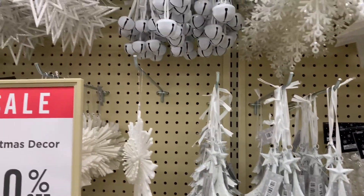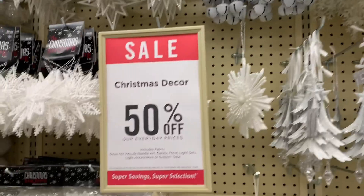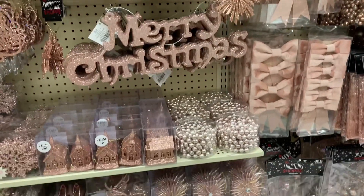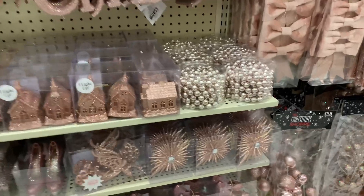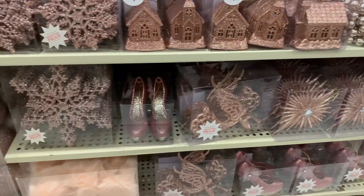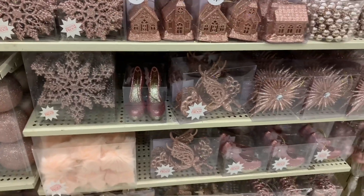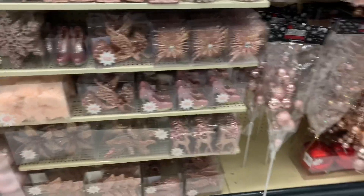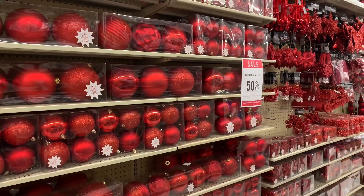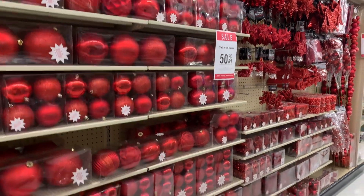You guys, they are really stocking up right now. Here's the pink again. So it's pretty much all the same things, just in different colors. We have a pink church, pink pumps down there. Again with the snowflakes, reindeer, the big picks for the top of the tree and garland. And all the way down in red as well.